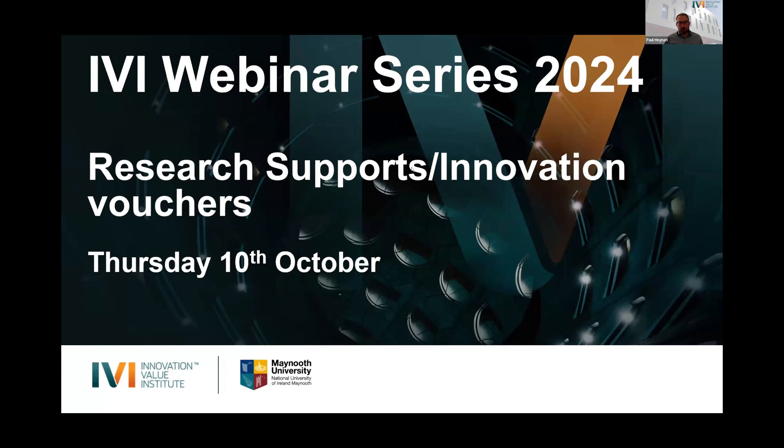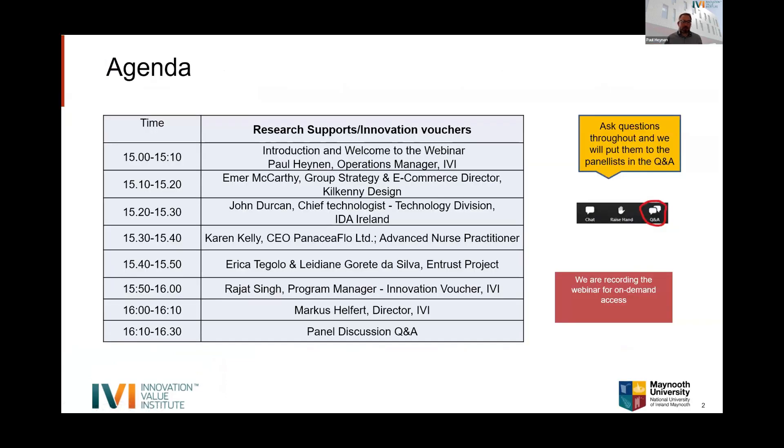Our agenda for today: I'll give a quick introduction and overview of the supports. At ten past three, we'll hear from Emir, who is Group Strategy and E-Commerce Director for Kilkenny Design, talking about an Enterprise Ireland Innovation Partnership project we worked on together.